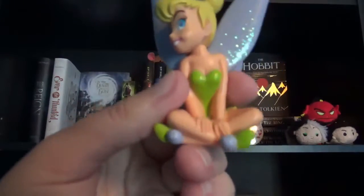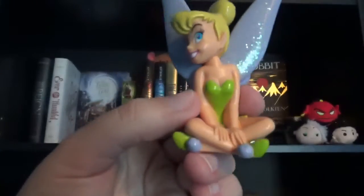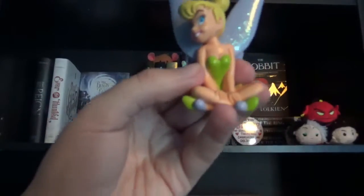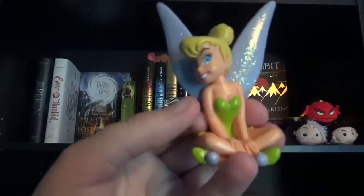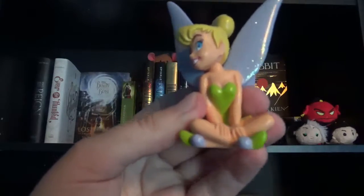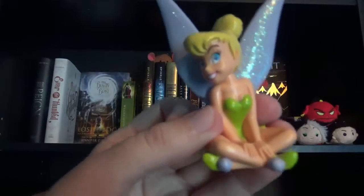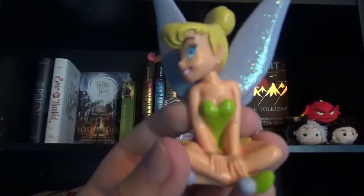The next item on my shelf is this little statue of Tinkerbell. I've had this statue since I was six years old — it came with a Dairy Queen birthday cake or something. I just love to display her on my shelf because she's my number one favorite Disney character of all time.